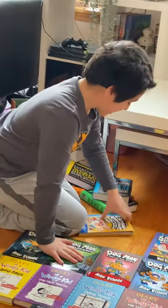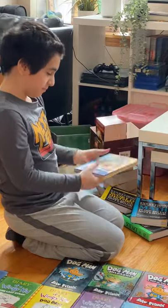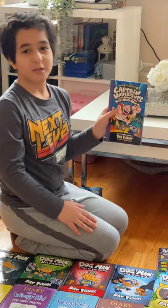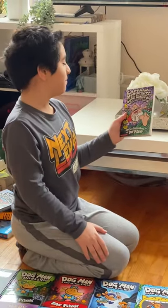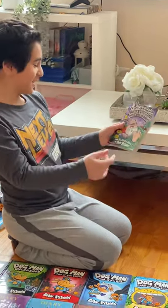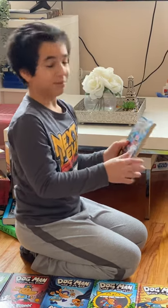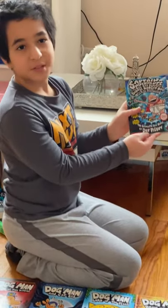Next, we have Captain Underpants and the Perilous Plot of Professor Poopypants — book four. Then Captain Underpants and the Wrath of the Wicked Wedgie Woman — book five. This woman, you know, she gives wedgies. I'm gonna let the title speak for itself from now on. Next, we have Captain Underpants and the Big Bad Battle of the Bionic Booger Boy Part 1 — that's a mouthful, and that's number six. Then Captain Underpants and the Big Bad Battle of the Bionic Booger Boy Part 2: the Revenge of the Ridiculous Robo-Boogers — these titles are long — the seventh epic novel.